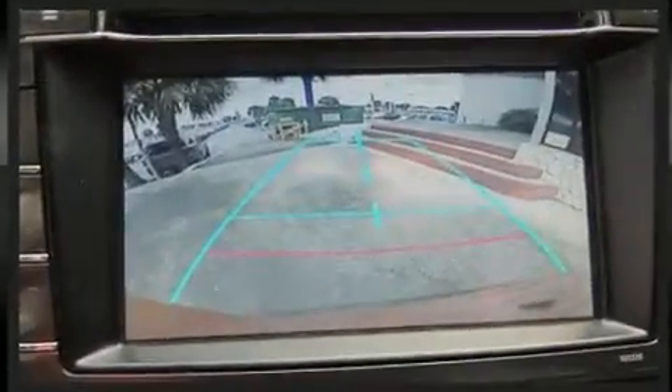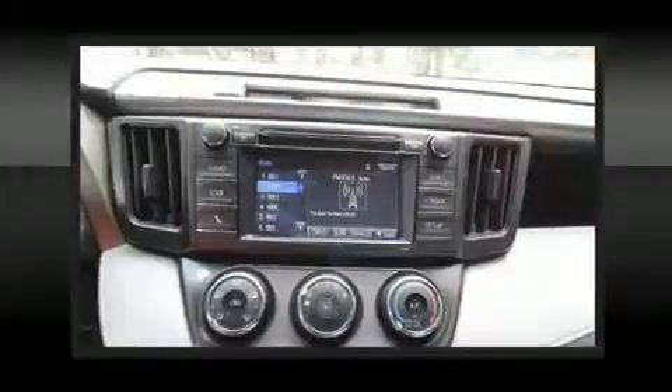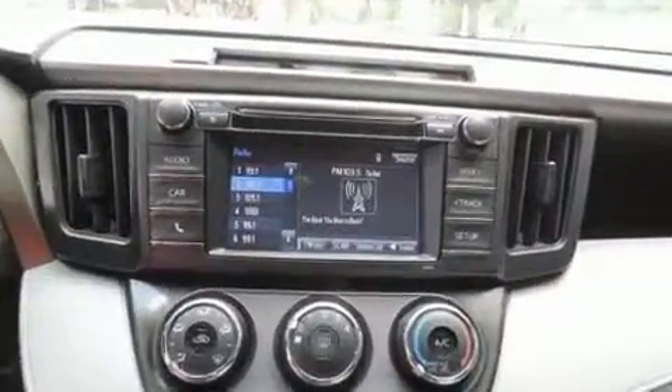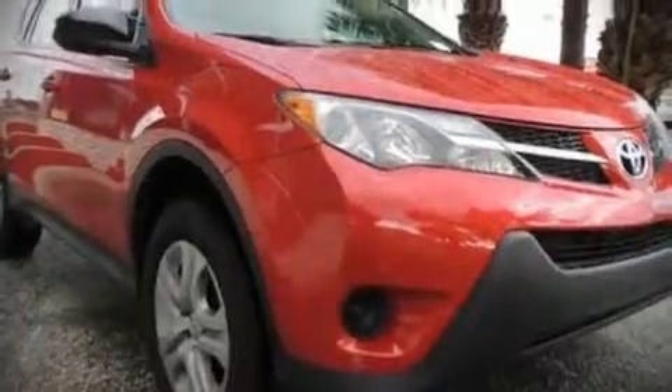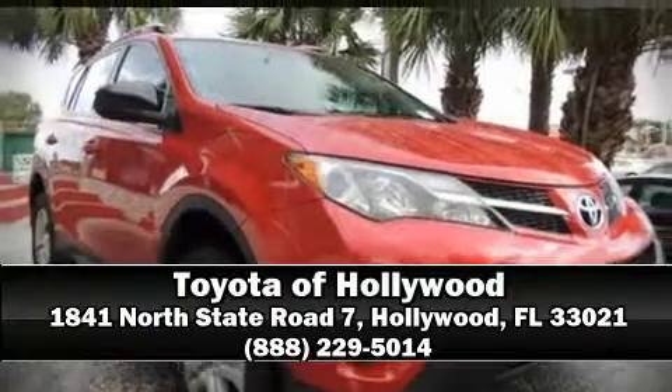This vehicle has achieved certified pre-owned status by passing Toyota's comprehensive certification process. Our knowledgeable sales staff is available to answer any questions you might have. Stop by our dealership or give us a call for more information.